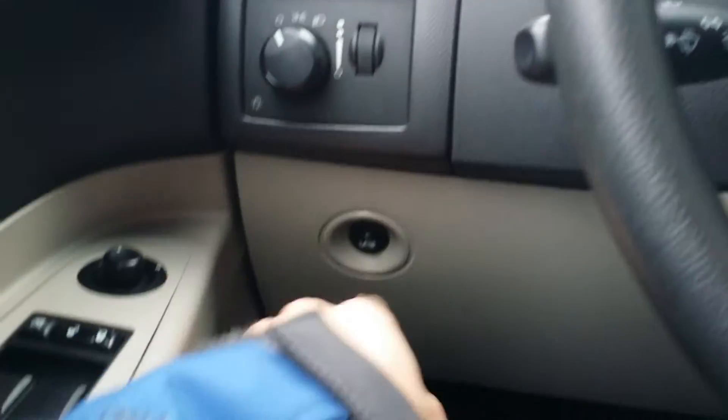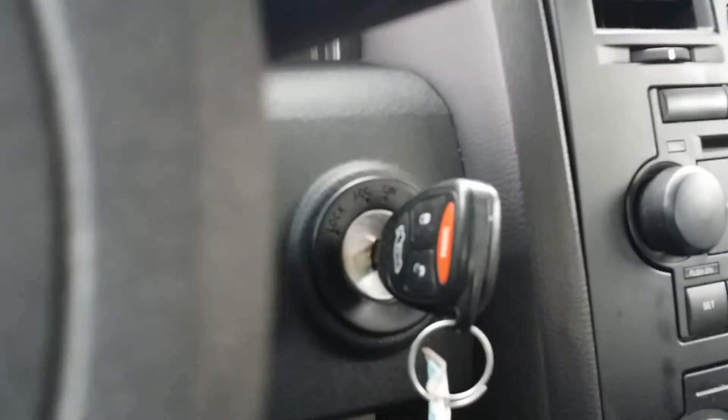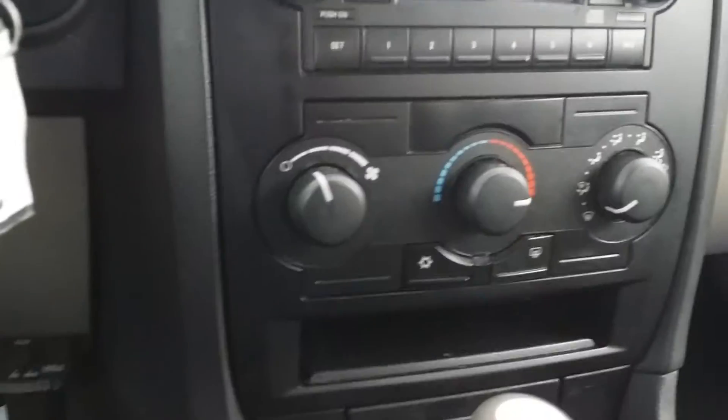Here we have 56,069 miles. There's your headlamps, your dimmer, your deck lid release. You do have keyless entry right there. You have a CD player and all your stereo controls, climate controls.